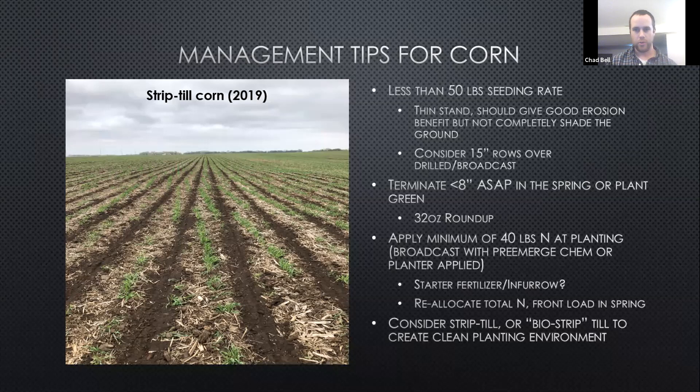I use 15-inch rows. I prefer that over drilling — we have a drill, but it's only 15-foot versus a 30-foot 15-inch planter, so that's twice as fast. I've done broadcast and had good results, but it depends on spread width. I prefer 15-inch rows or getting the seed in the ground versus just slinging it on top. I like to terminate at 8 inches or less in the spring, or else plant green. If you're using just Roundup alone as a standalone pass, you can get by with 32 ounces.